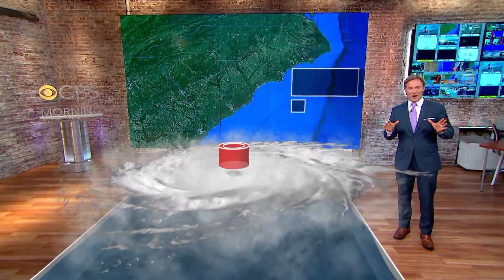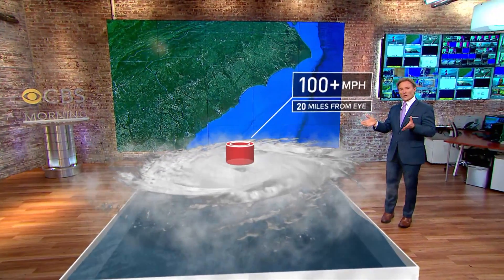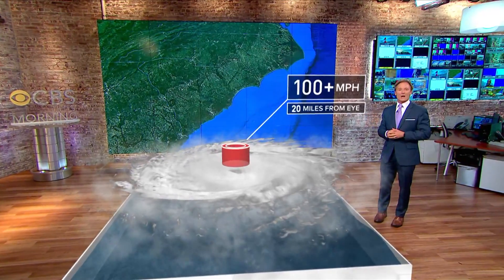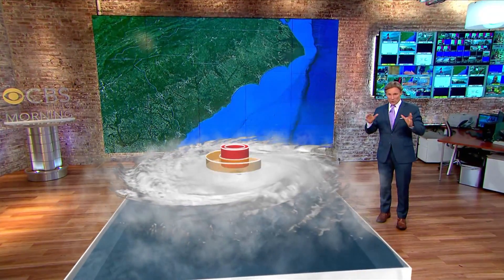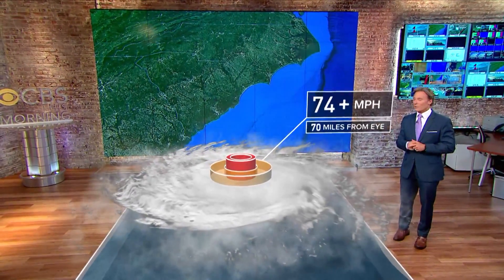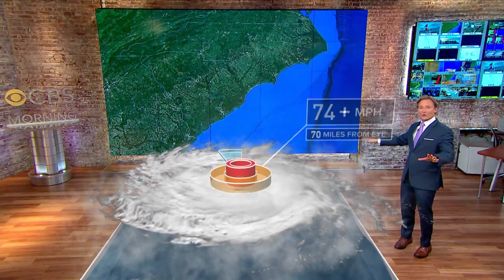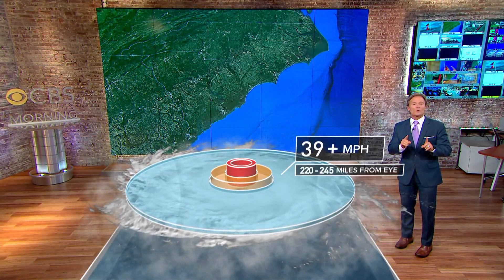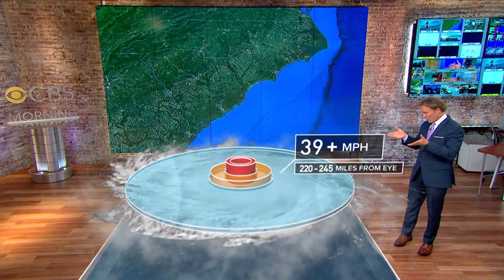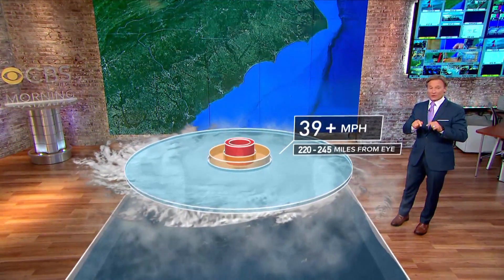This storm is going to batter the coast on Friday. The peak winds of 100 miles per hour or more extend only about 20 miles from the center of the storm — that's your eye wall. Outside of this, there's a band of hurricane force winds that extends 70 miles from the eye, where you'll find winds of at least 74 miles per hour or stronger. The rest of the entire storm is primarily tropical storm force winds — those are winds over 39 miles per hour — and they extend 220 to 245 miles from the center.